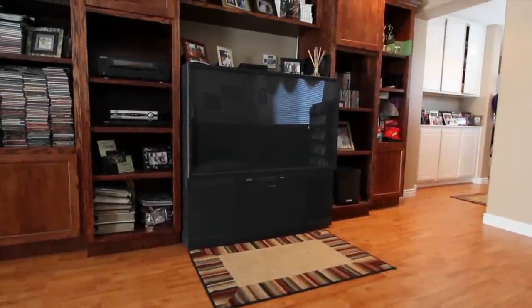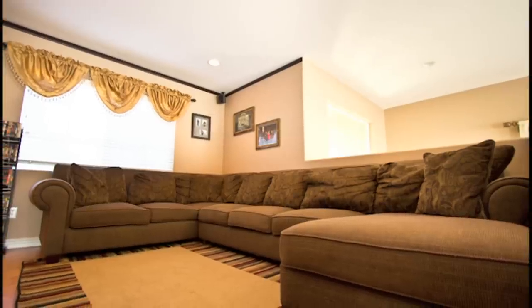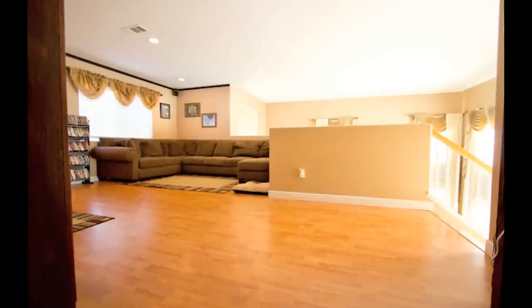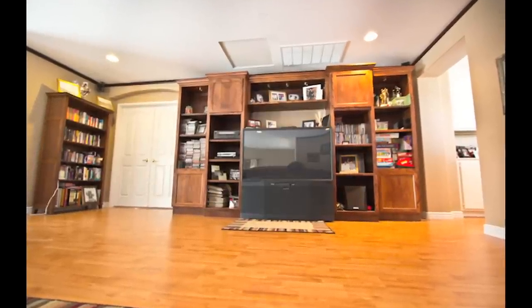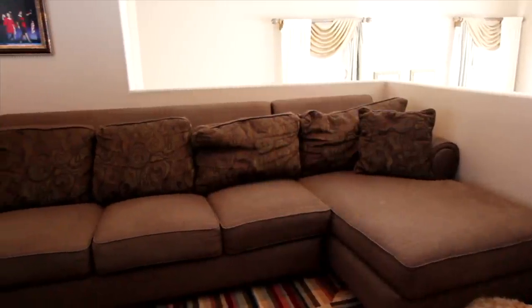As you make your way up the stairs, you're greeted with a very large bonus room. This bonus room could be made into the fourth bedroom, or left as is to enjoy the space with your family. It does have upgraded baseboards, nice crown molding, built-in bookshelves and entertainment area, and it's just a great place to hang out with your friends and family.